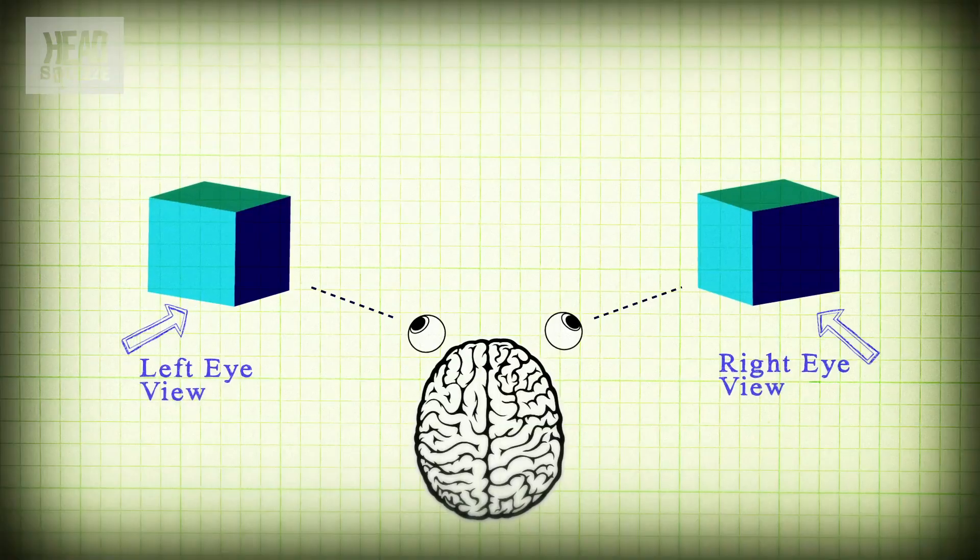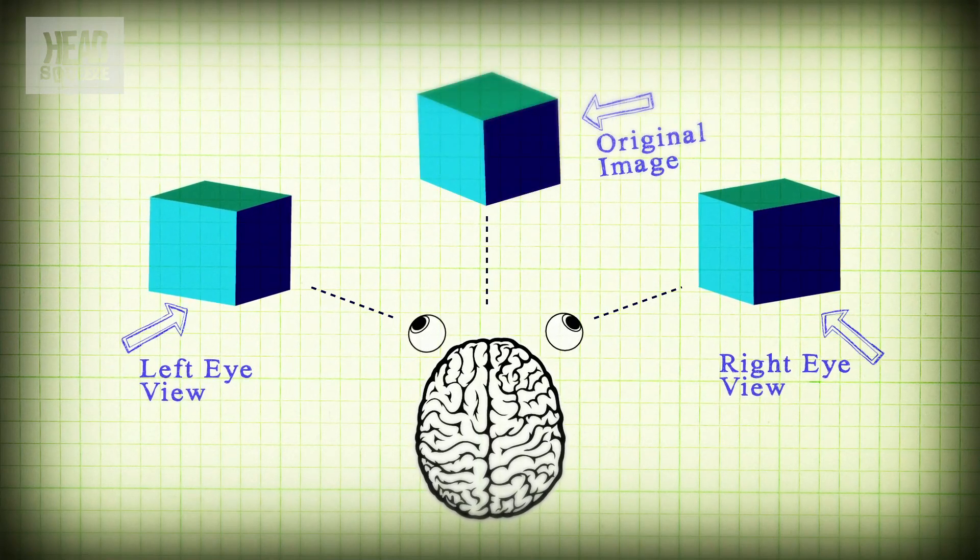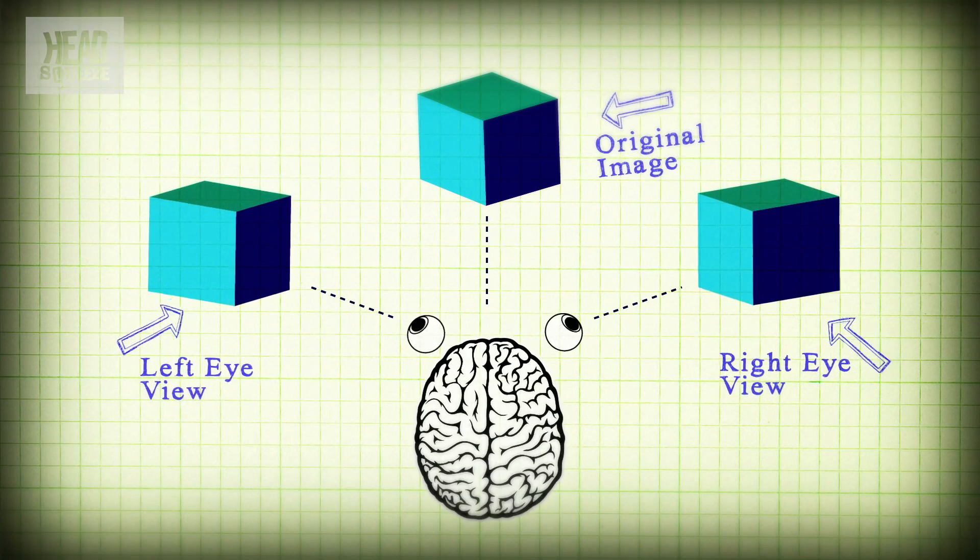Your brain combines these two images as one. But at the same time, it's using the difference between the two images to work out how far away the thing is. This is what's known as your depth perception.